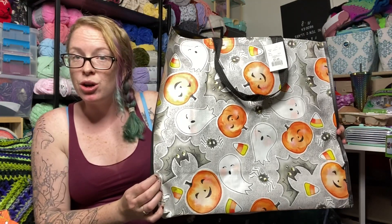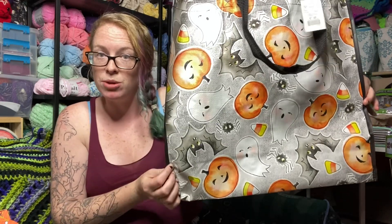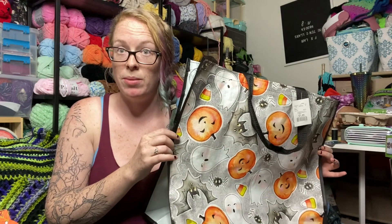HomeGoods and Marshalls finally had their Halloween tote bags out for this year, so we got this one. It's super cute — it's got little ghosts and spiders and pumpkins and candy corns on it. Of course I got that because there's no such thing as too many spooky tote bags.